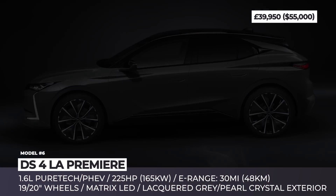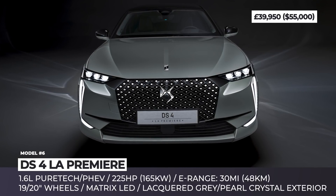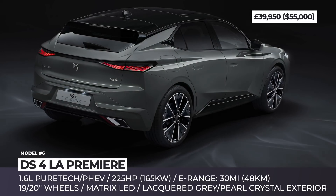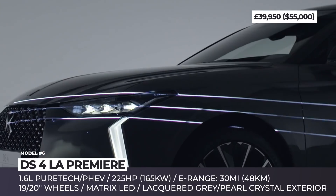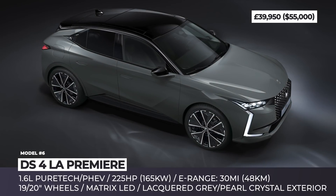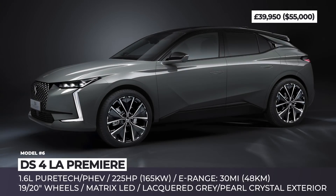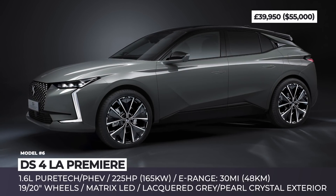DS4 LaPremiere. The market launch of the all-new DS4 hatchback starts with a limited edition model labeled LaPremiere. Positioned at the top of the range, it has a unique exterior design and offers both plug-in hybrid or pure-tech gasoline drivetrains, each rated for 225 horsepower. You can recognize the LaPremiere by its exclusive lacquered gray or pearl crystal paint with contrasting black roof, special badging, black grille and either 19 or 20-inch alloy wheels.